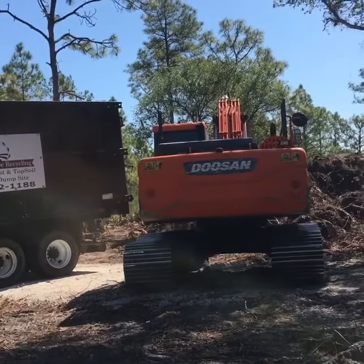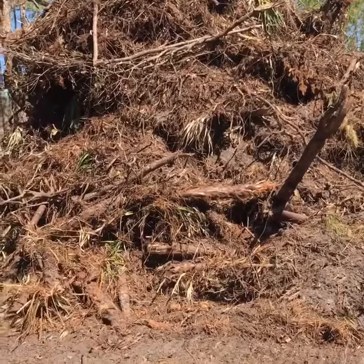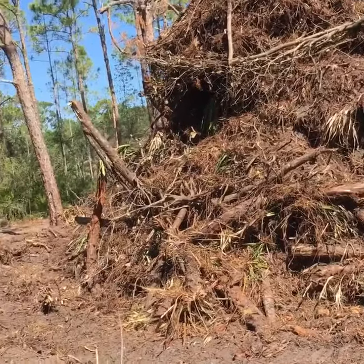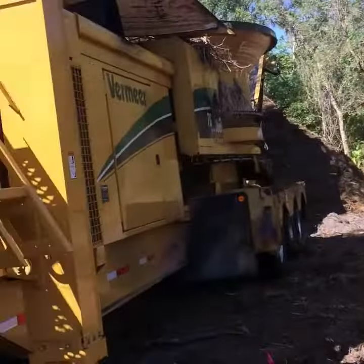New material on one side of the property, moving it over to the other side of the property, so it can get loaded into this big boy right here.